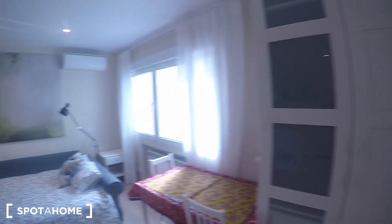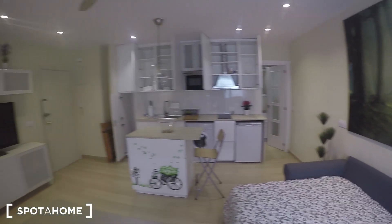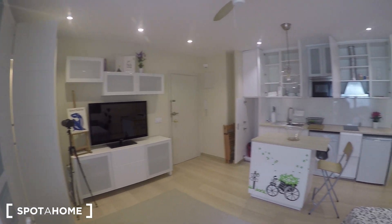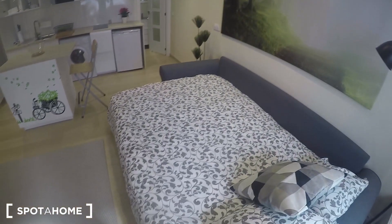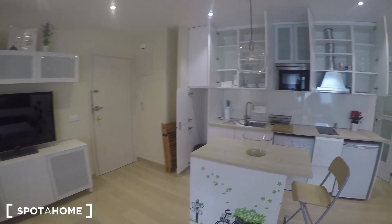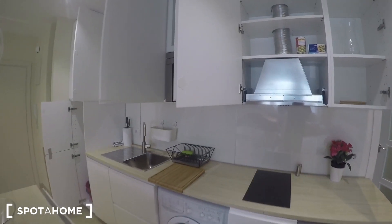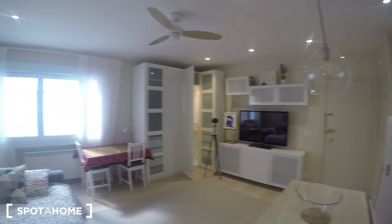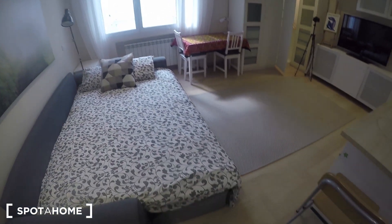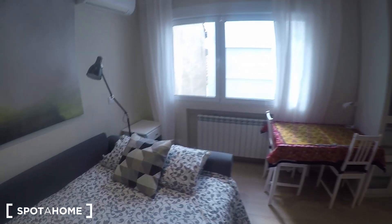Plenty of storage in this newly refurbished studio located on Calle Conde Duque, one of the most classic streets of Malasaña Universidad, really close to Gran Vía, Plaza de España, and Ventura Rodríguez underground station. So if you like it, you can go now and book it with Spotahome.